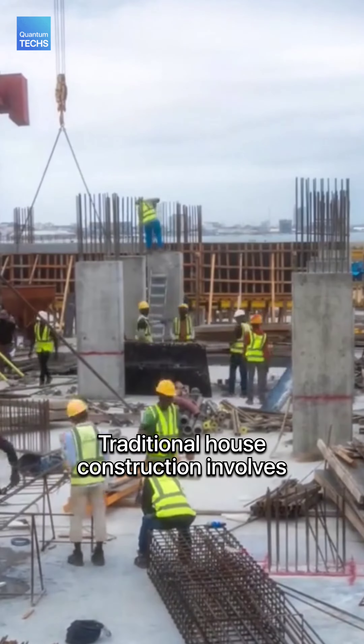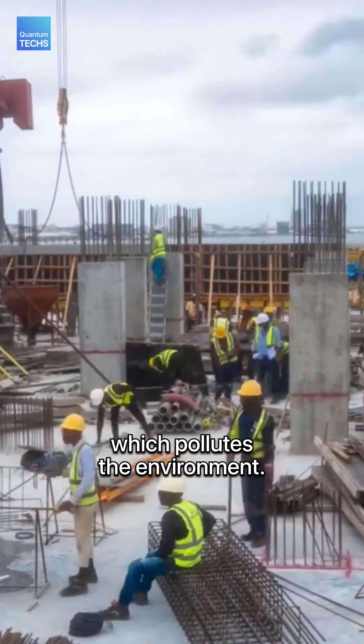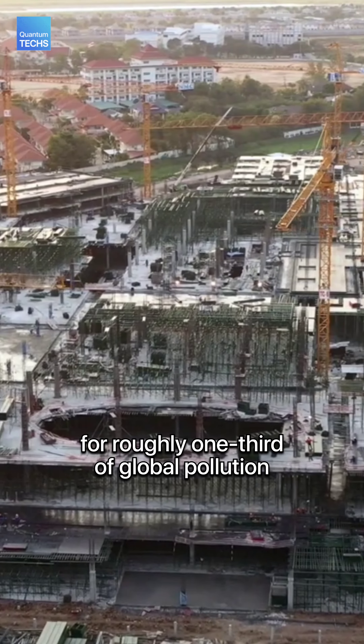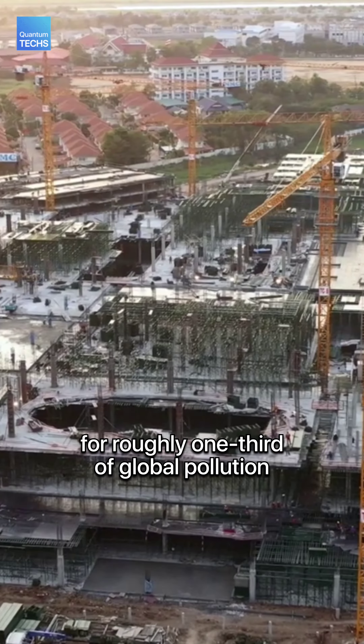Traditional house construction involves a lot of pollution. The construction industry is responsible for roughly one third of global pollution emissions.